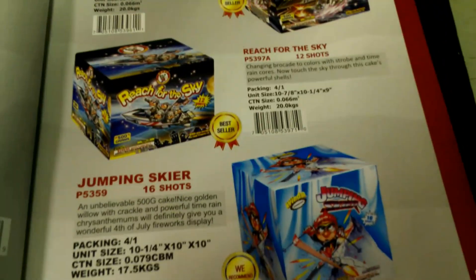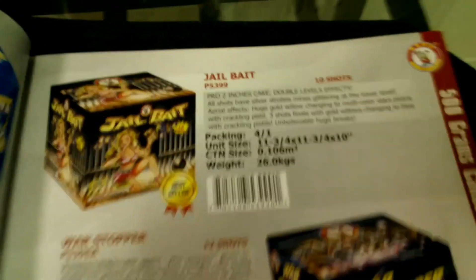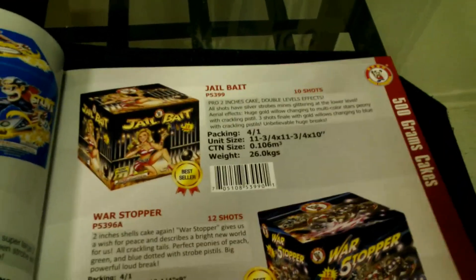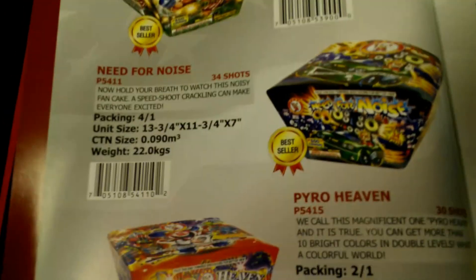Reach for the Sky, War Stopper, Jailbait — Jailbait is actually a best seller, and I have one of these as well. Huge, huge breaks — very nice. I'll be lighting that one and hopefully doing a demo on it.